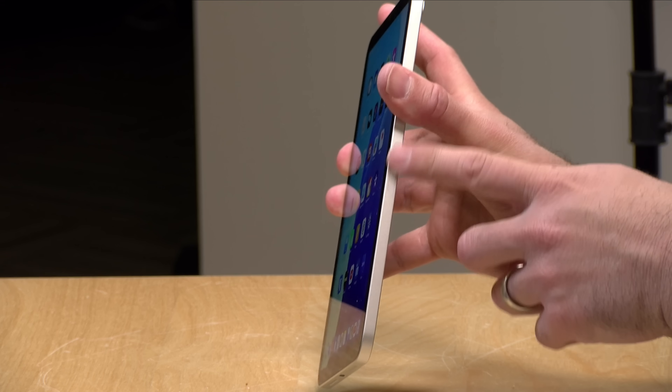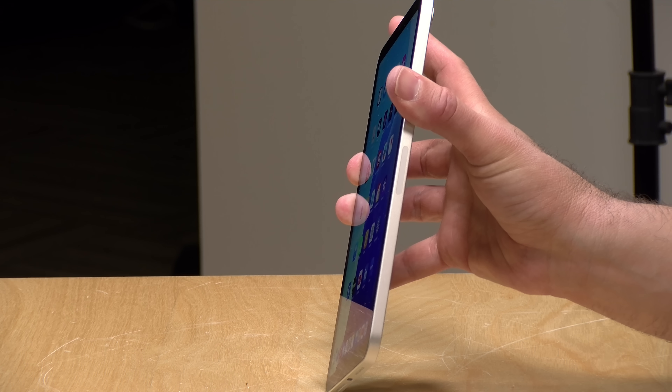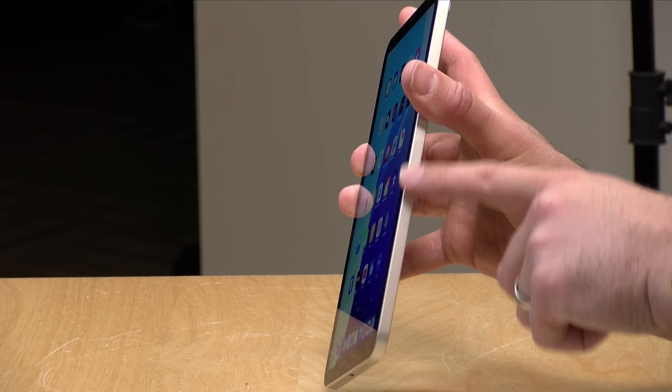Over here you've got the spot for the Apple Pencil. It attaches to the side magnetically and charges through that little stripe. This supports the second generation Apple Pencil, the USB-C Apple Pencil, and the new iPad Pencil Pro. It does not work with the first generation pencil.